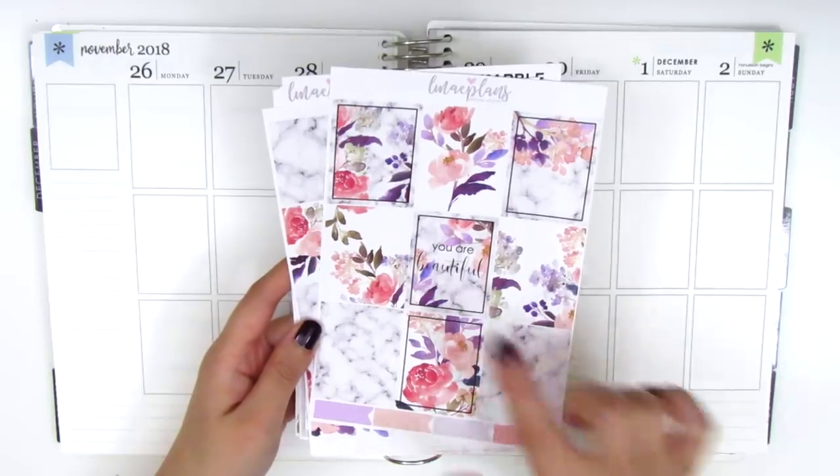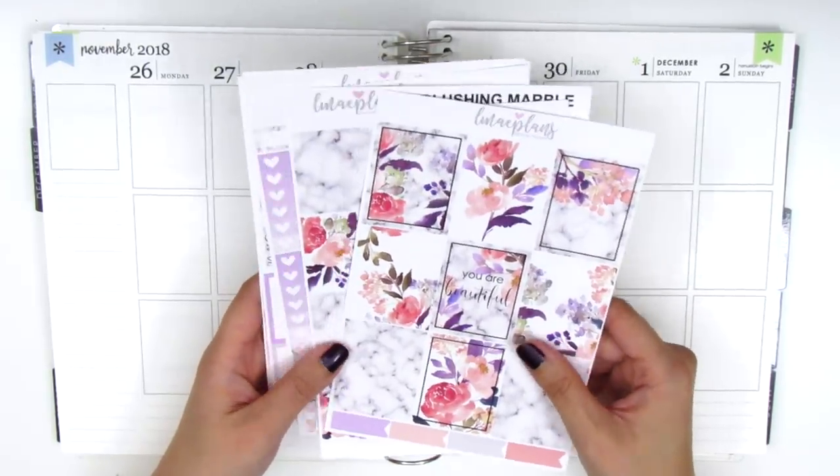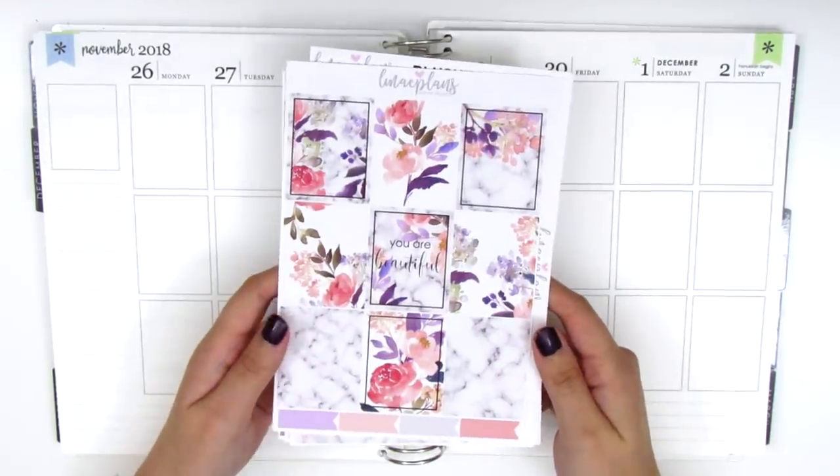I thought this quote box that says 'you are beautiful' serves as a really good reminder for this week given how difficult it was. And I'm going to go through what is included in the kit really quickly.